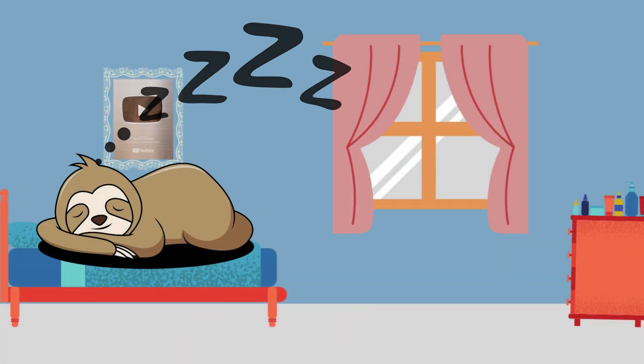Serotonin is also a key component in sleeping, since the brain needs serotonin to make melatonin — a hormone with a very similar name that lets us know when it's time to go to sleep.